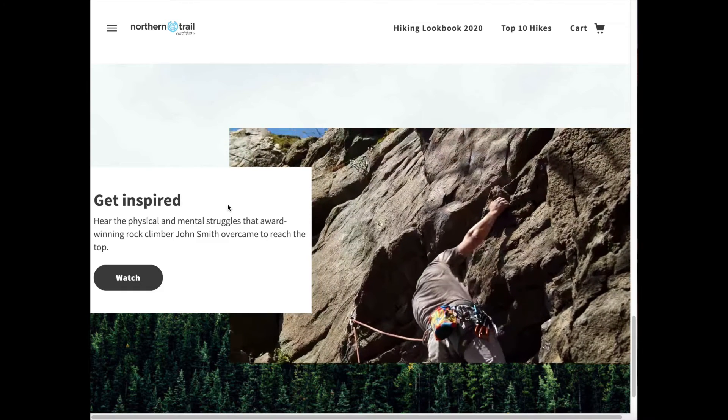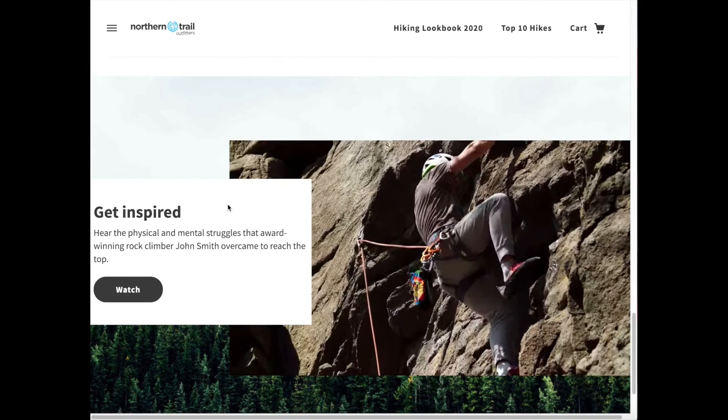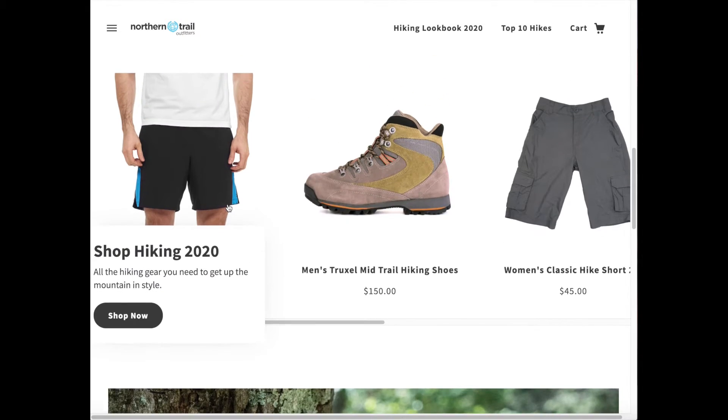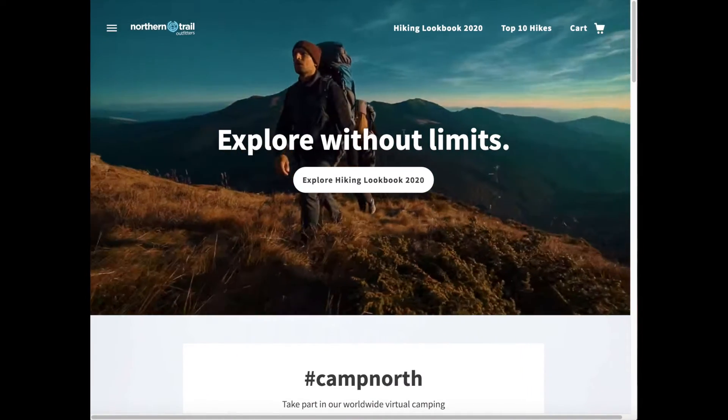Now, obviously, some of this content is going to come from Salesforce, some from a CMS, some from other third-party platforms. But with an API-led approach, all this content can be pulled together in a really customer-centric way with a storefront for headless commerce.